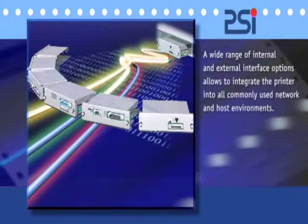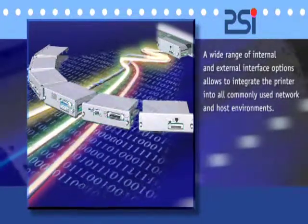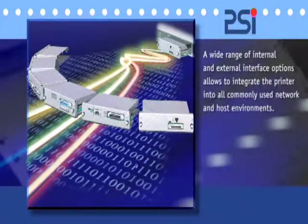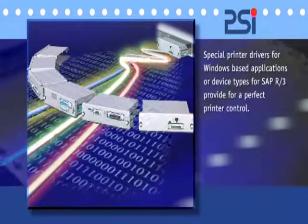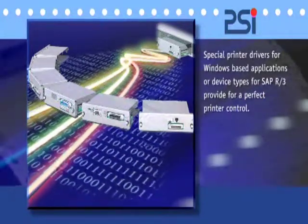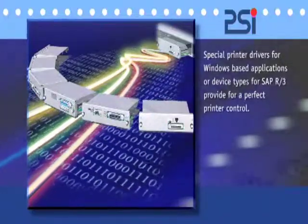Personality modules are the interchangeable interfaces of the PSI matrix printers. The durable printers can easily be adapted when different connectivity requirements may arise. A great variety of such personality modules allows the printers to be connected to almost all host and network environments.